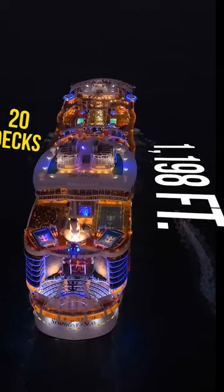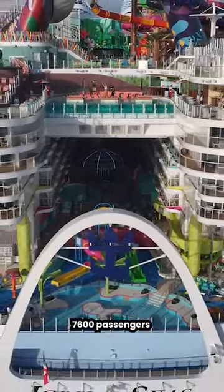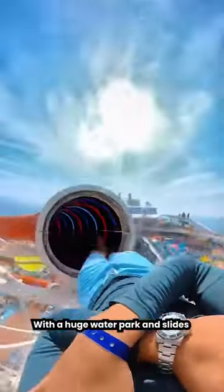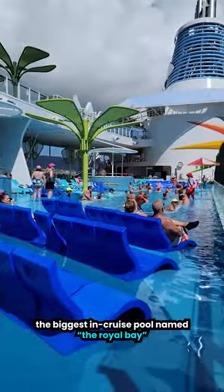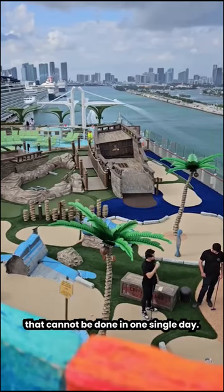With a length of 1,198 feet and 20 decks, it can accommodate up to 7,600 passengers and 2,350 crew members. With a huge water park, slides, and the biggest in-cruise pool named the Royal Bay, there are a ton of activities to experience that cannot be done in one single day.